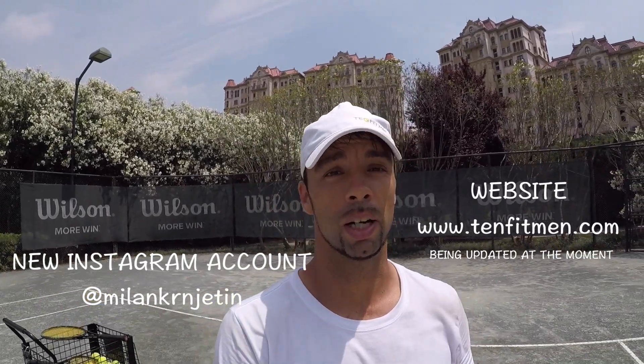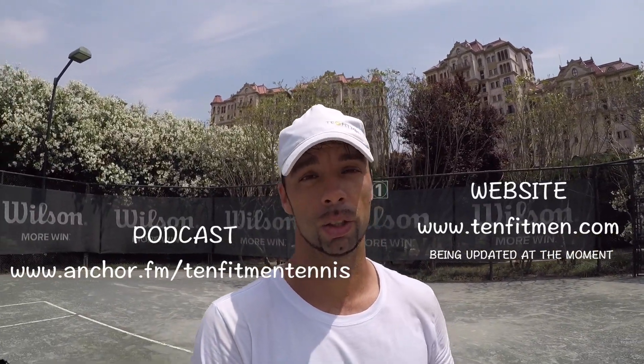Hi everyone, my name is Milan Krnjetin from Serbia. I'm founder of 10Fitmen and I'm a professional tennis player and coach.